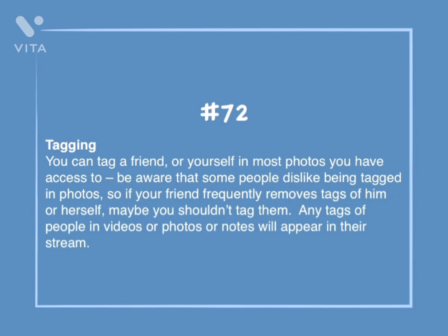Number 72: Tagging. You can tag a friend or yourself in most photos you have access to. Be aware that some people dislike being tagged in photos, so if your friend frequently removes tags of him or herself, maybe you shouldn't tag them. Any tags of people in videos, photos, or notes will appear in their stream.